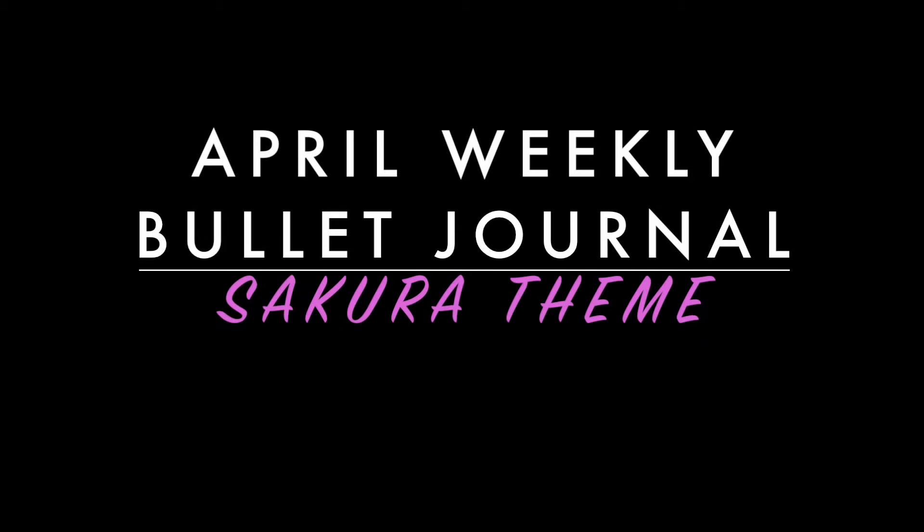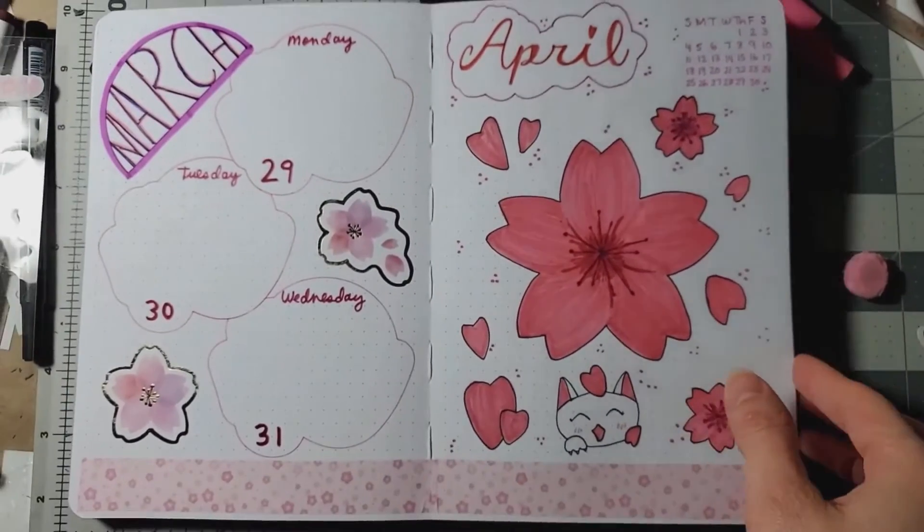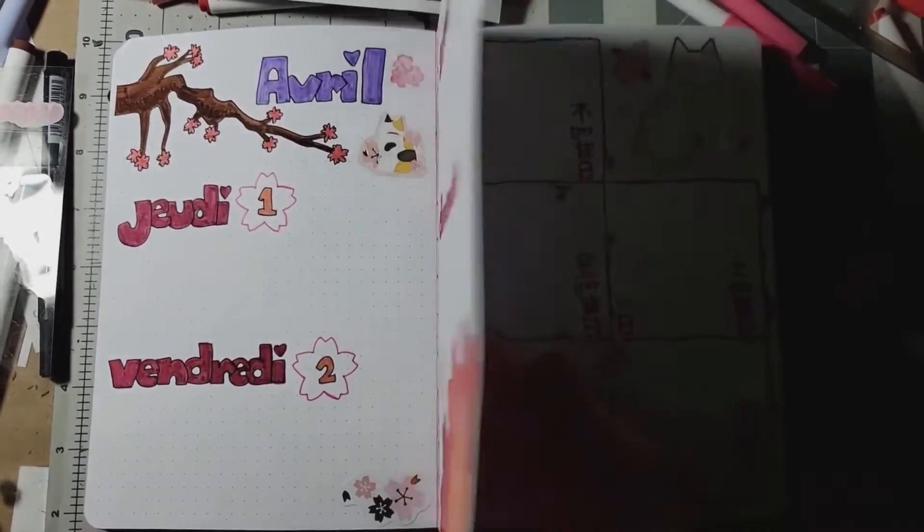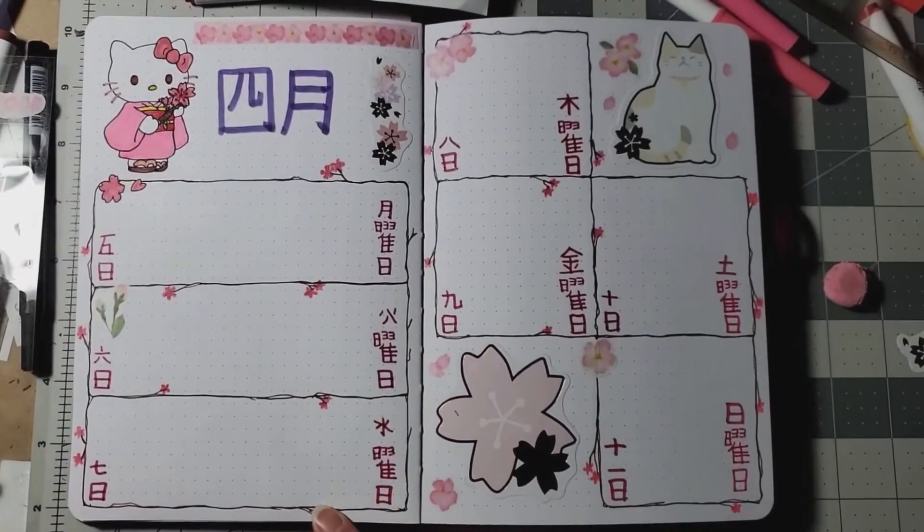Here is my April bullet journal for this month. It's a Sakura theme and I started off with the cherry blossom Sakura. I also wanted to use different languages as I do my weekly journals.